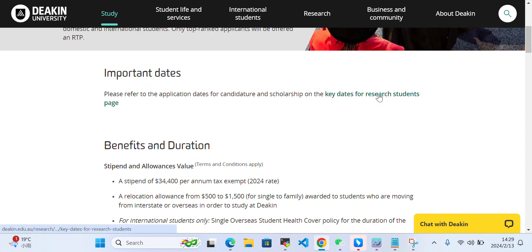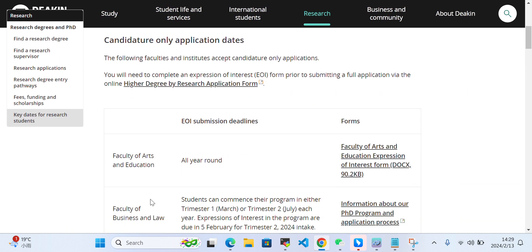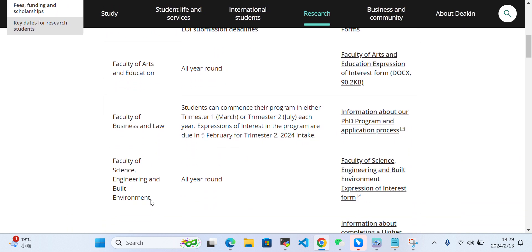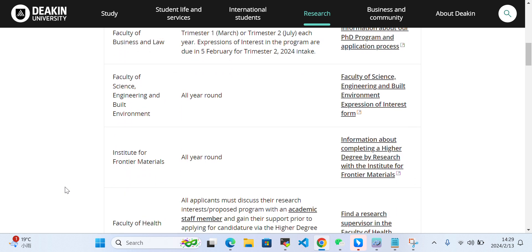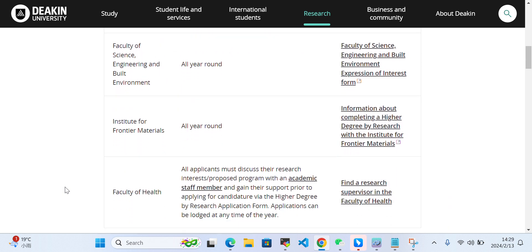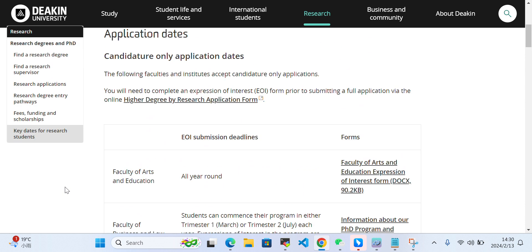Here are the important dates for each program. For example, if you are applying for the Faculty of Arts and Education, you can apply year-round as there are no specific deadlines. Similarly, for the Faculty of Science and Engineering and the Faculty of Health, you can take a look here according to your program.